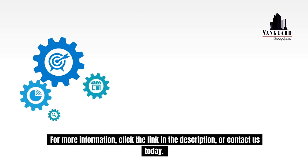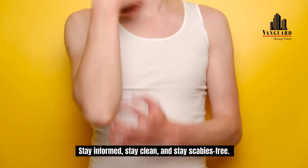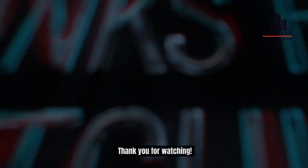For more information, click the link in the description or contact us today. Stay informed, stay clean, and stay scabies-free. Thank you for watching.